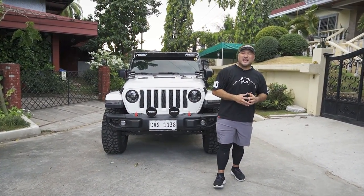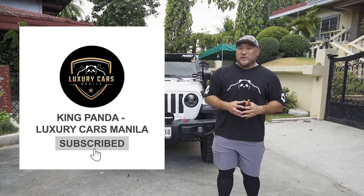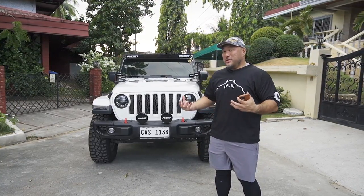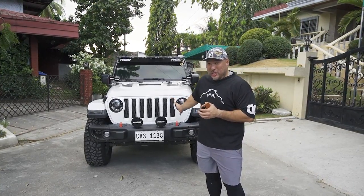Okay guys, it's King Panda again for Luxury Cars Manila. Welcome back to the channel. And today we have a really, really nice jeep.